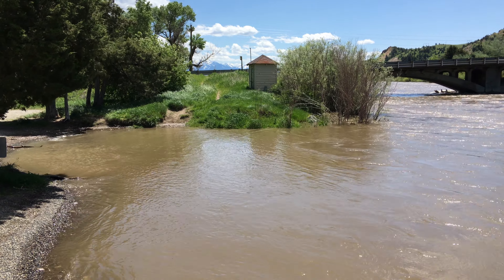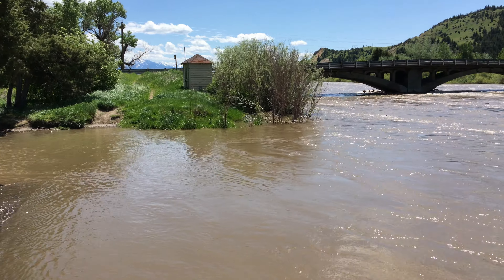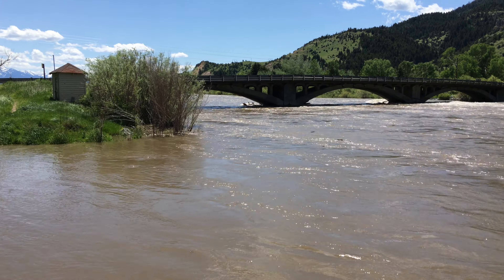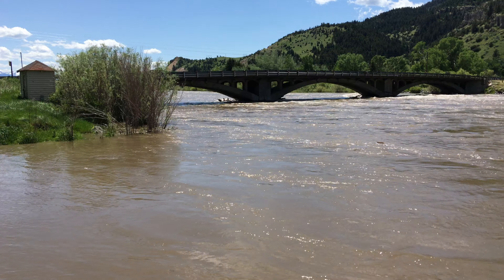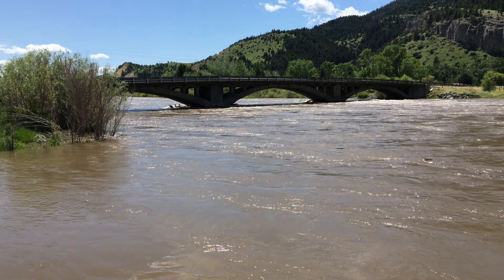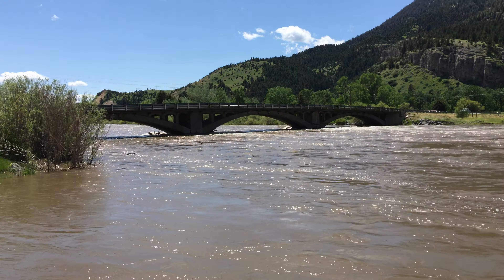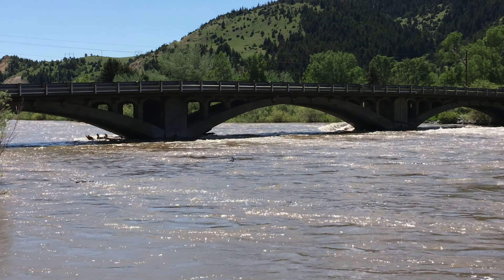Good day ladies and gentlemen. I hope you're having a fine day. Today is June 2nd of 2017 and this is the Yellowstone River right outside of Livingston, Montana in a place called the Slide Area. Right there what you're looking at is called Carter's Bridge.